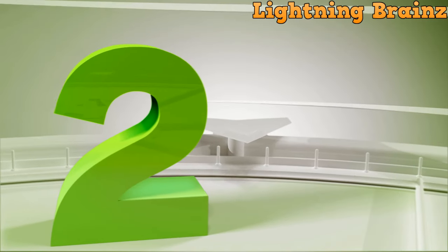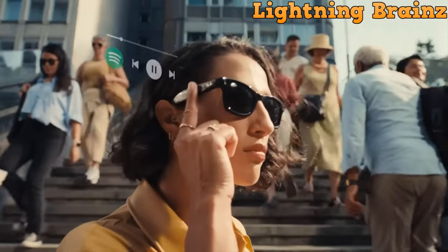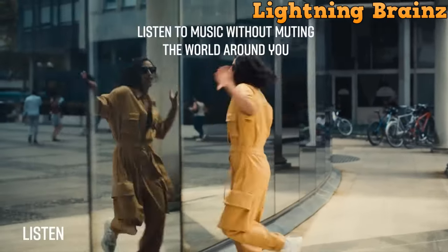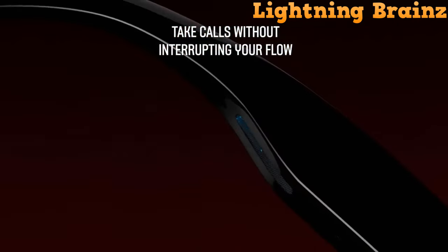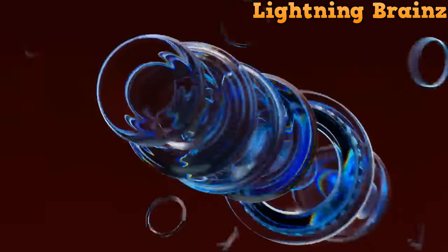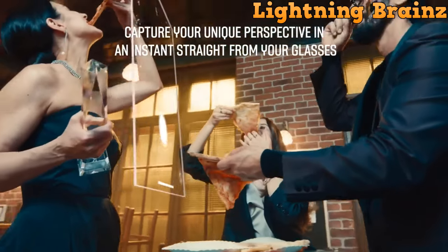Number 2: Ray-Ban Meta. The Ray-Ban Meta smart glasses redefine the next generation of wearable technology, seamlessly integrating advanced features into iconic eyewear. With a sleek design and customizable frame and lens combinations, these glasses boast an improved 12MP camera, ultra-wide HD lens, and a 5-mic array for immersive audio and video capture. You can live stream directly to social media platforms like Instagram and Facebook, sharing life's best moments in real time.